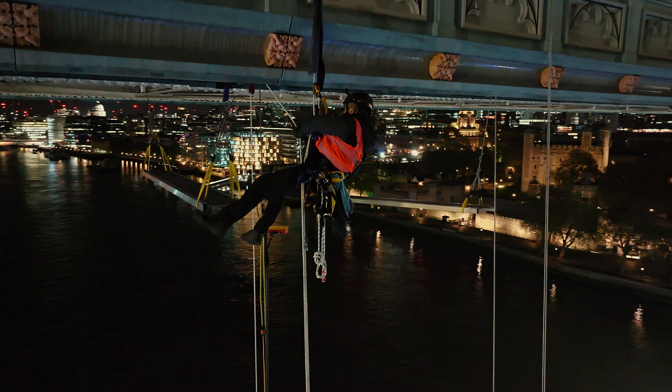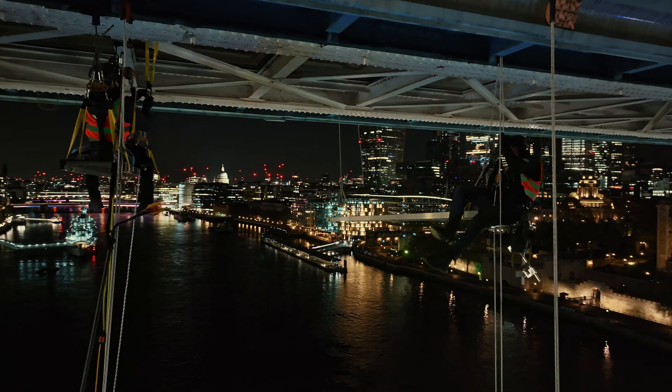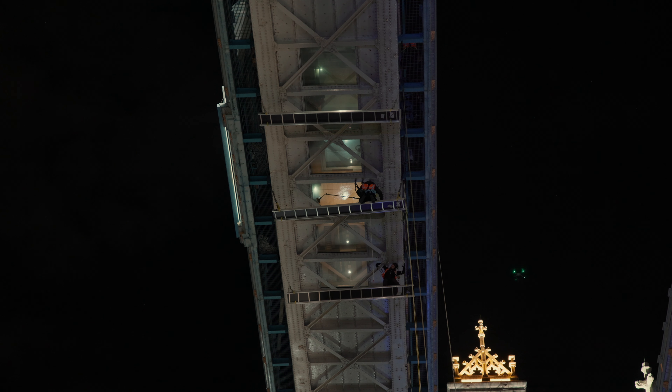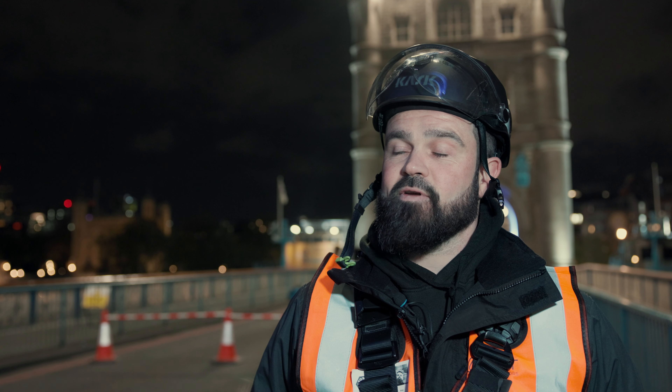What we're going to see tonight is the platforms being hauled up — very straightforward, hauled up on pulleys which are self-locking, so they're now locked in position. The guys will then abseil over the side, strapped into the structural steel, and do a rope transfer underneath through the gantry walkway. That will allow them to access the platform, giving them really good work positioning so they can clean everything up there by hand.